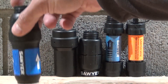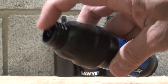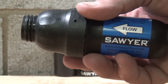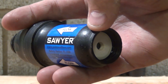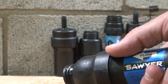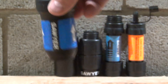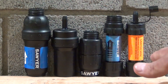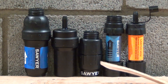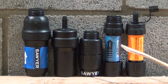Last but not least is the original Sawyer Squeeze. It does not have a barb on the bottom, but it does have a barb on the top. For inline use — such as a hydration bladder — you would need an adapter on the bottom with a barb. It's 0.1 micron and rated for 1 million gallons or a lifetime. When you look at all these filters, they are all 0.1 micron and all 99.999% effective against bacteria and protozoa.